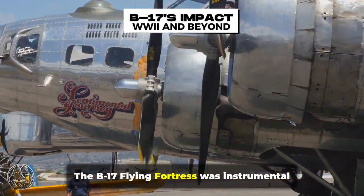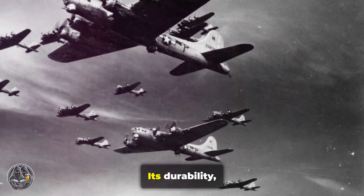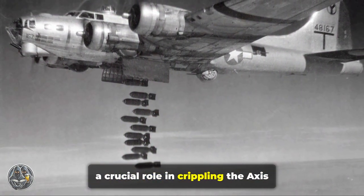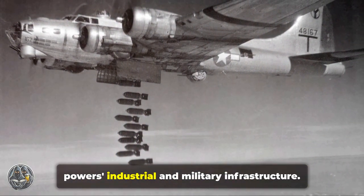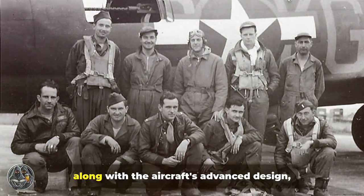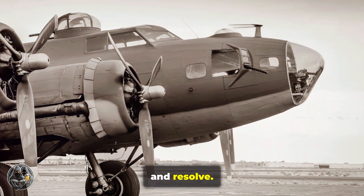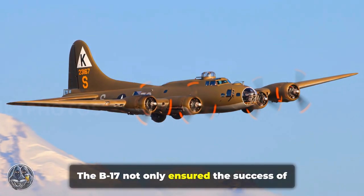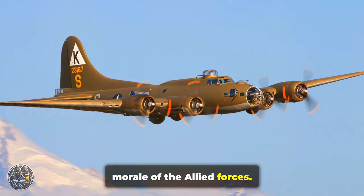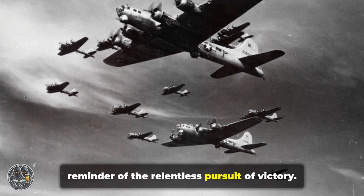The B-17 Flying Fortress was instrumental in securing the Allied victory during World War II. Its durability, firepower, and strategic bombing capabilities played a crucial role in crippling the Axis powers' industrial and military infrastructure. The courage and expertise of its crews, along with the aircraft's advanced design, made it a symbol of American air power and resolve. The B-17 not only ensured the success of numerous missions, but also uplifted the morale of the Allied forces, its presence in the skies a constant reminder of the relentless pursuit of victory.